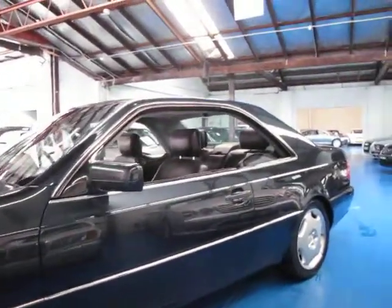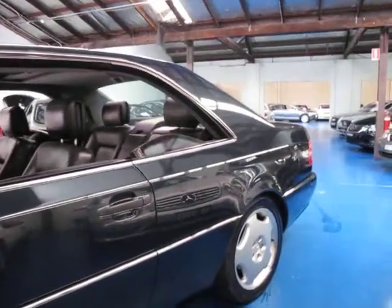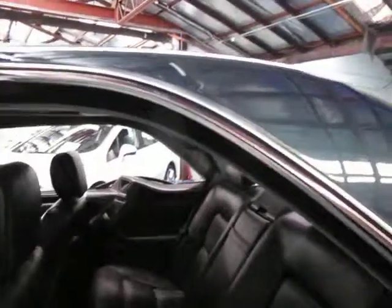It's done 190,000km. I'm starting to see these CL500s in this shape with between 300,000 and 400,000km on some of them, so in my opinion this is still a very new car.